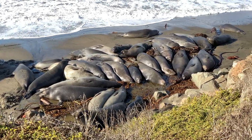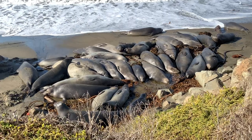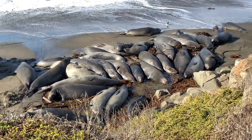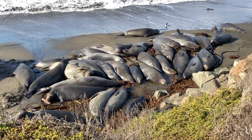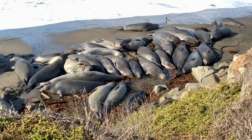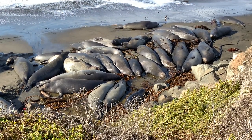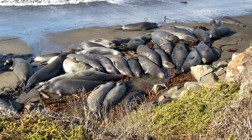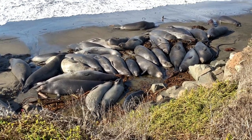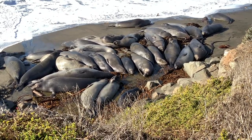When these animals are at sea, they spend 90% of their time underwater, where there's pressure. So they're used to feeling pressure. Having other weight on them might be very comforting — like those weighted gravity vests for dogs. I think that makes a lot more sense than just saying 'thigmotaxis,' which doesn't explain anything.